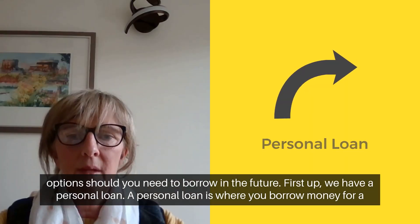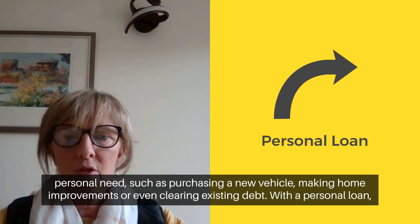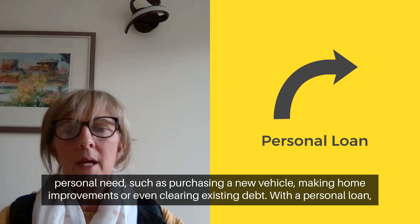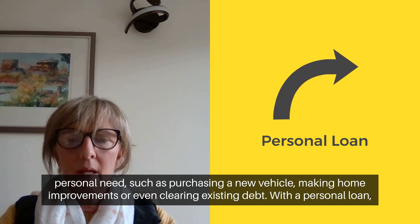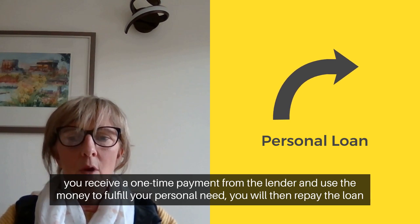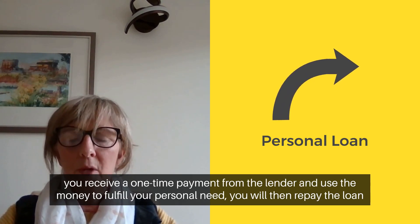First up we have a personal loan. A personal loan is where you borrow money for a personal need such as purchasing a new vehicle, making home improvements or even clearing existing debt. With a personal loan you receive a one-time payment from the lender and use the money to fulfil your personal need.